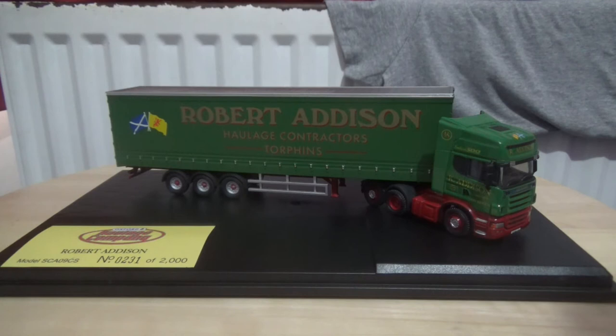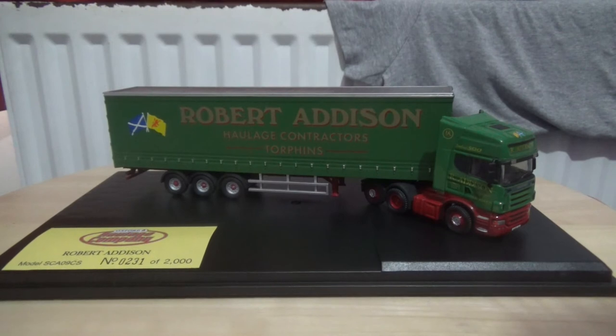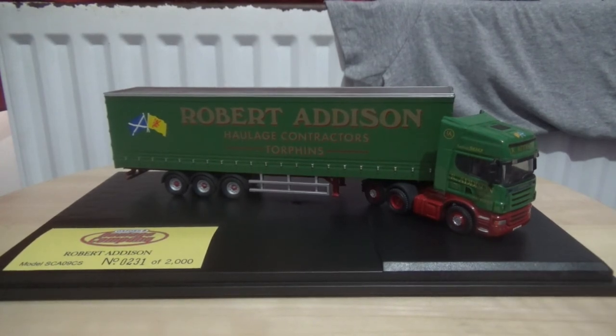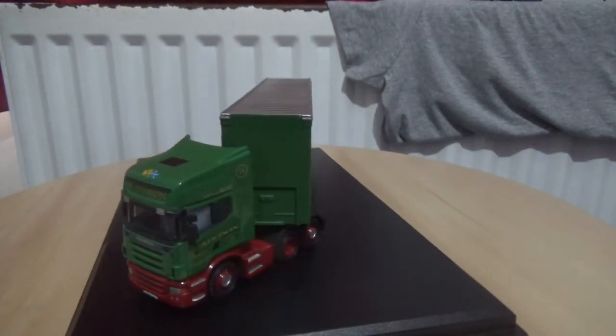We're now on to the close-ups, but just before I commence, I will cover the certificate. This one is numbered 0231 of 2000 model trucks produced worldwide for this range of Scania trucks. This one is extra special as it is at the low end of the production and possibly amongst the first batch.